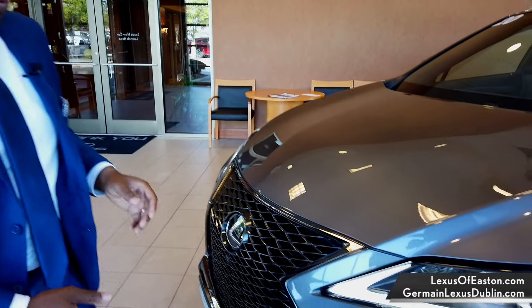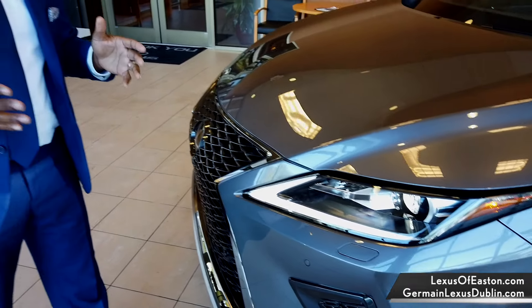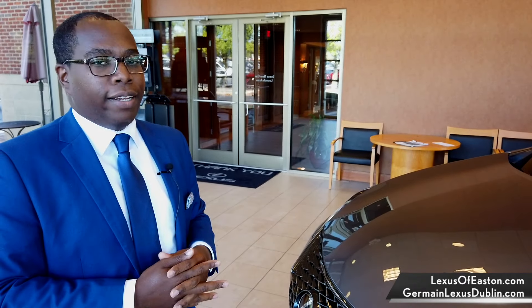Let's go over here to the LED daytime running lamps and the bi-LED headlamps for better visibility at nighttime. That definitely makes the RX a much safer vehicle to drive in low light settings.